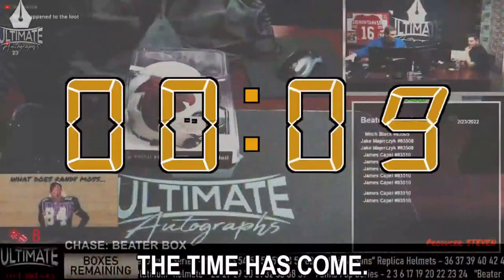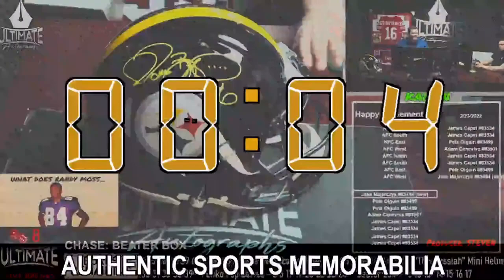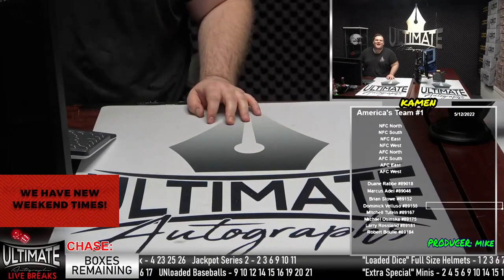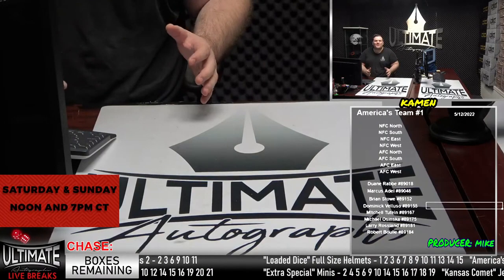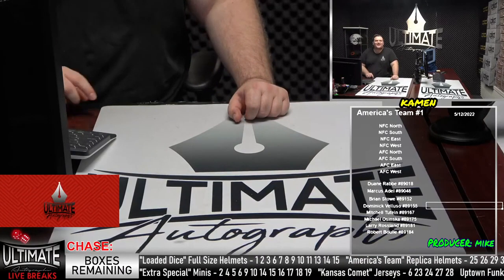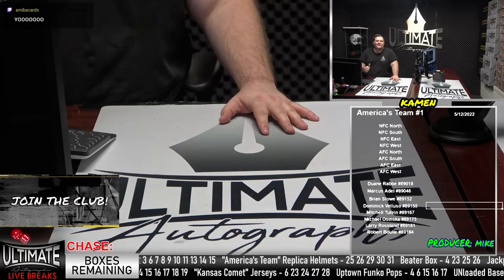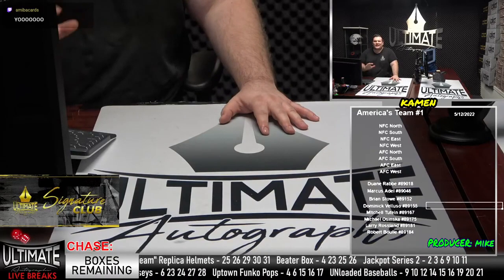All right, the time has come. Let's break some certified, authentic sports memorabilia in Ultimate Autographs live break room. Hello and welcome to Ultimate Autographs. I'm producing remotely tonight, but we have an incredible show for you guys. So much fire in this break room here at Ultimate Autographs. A lot of good stuff, including Joe Montana in the jerseys, Dan Marino in the loaded dice full-size helmets.